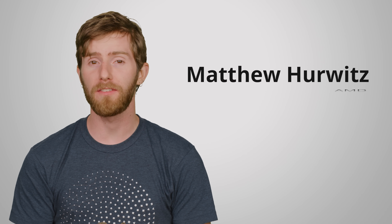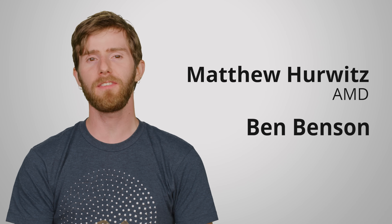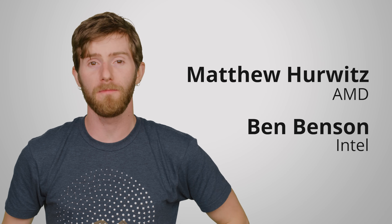To answer, we reached out to our friends Matthew Hurwitz at AMD and Ben Benson at Intel, and we'd like to thank both of them for their insights.